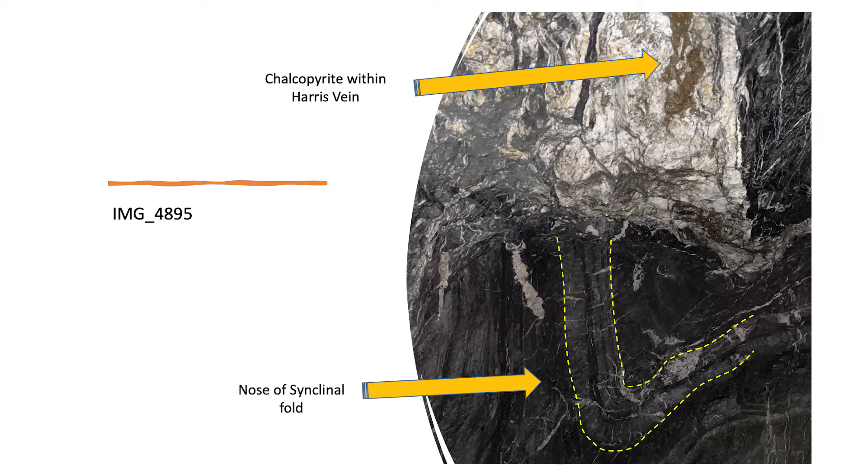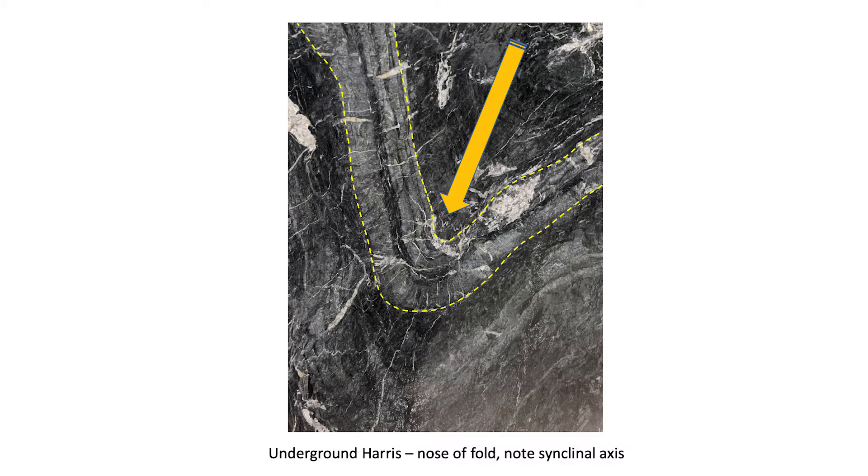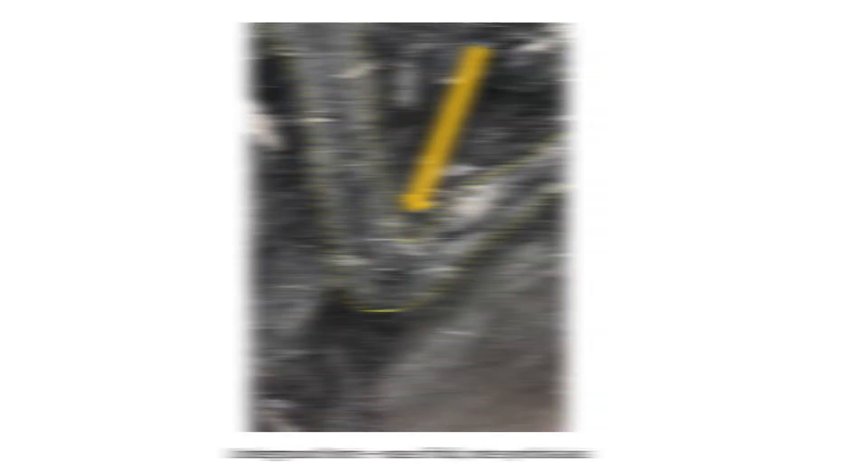The Harris Vane proper is composed of bull white quartz and carbonate with blobs, blebs and stringers of chalcopyrite, which at times can be massive. It appears the vein is truncated by the nose of a synclinal fold. At the area of the termination of the Harris Vane by the folding, we see parallel tension fractures, annealed or healed with bull white quartz and carbonate. The photo beside me shows the compressional tension veins formed during the folding of the slate-shale units.